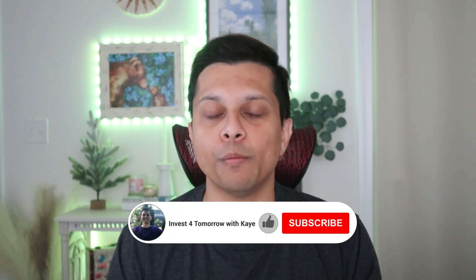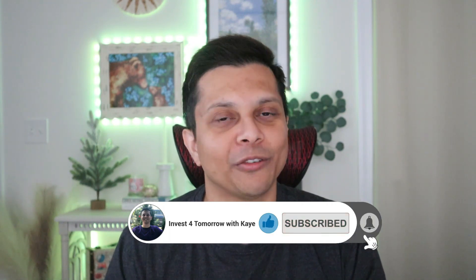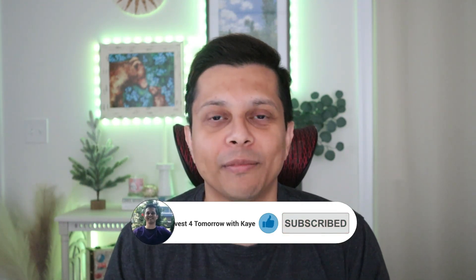If you enjoyed today's video, make sure you hit the like, click on subscribe, and ring the bell for notifications. I will see you next time, investor family — but don't forget to invest for tomorrow.